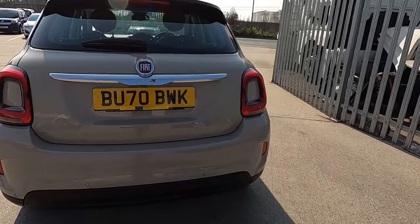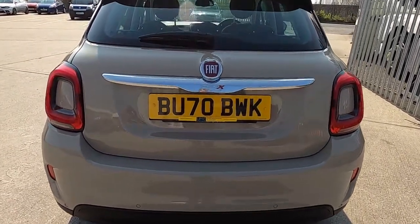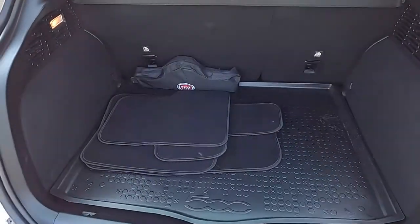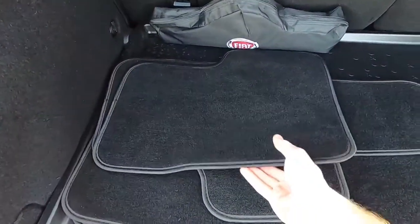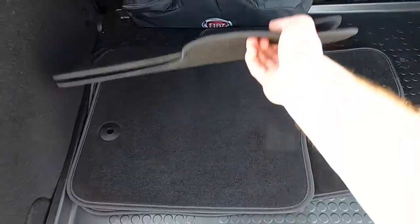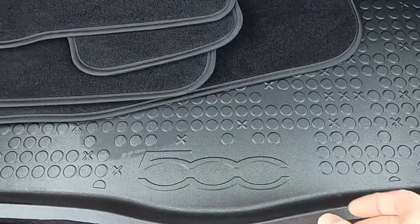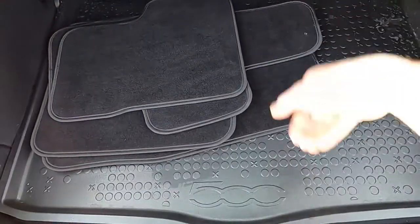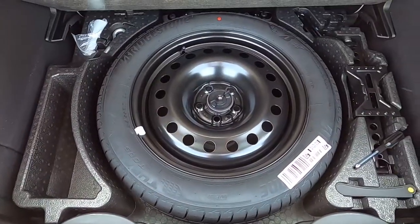Around to the back, you've got rear parking sensors. And inside the boot area, you've got plenty of space to fit shopping in. This car comes with a full set of floor mats, a boot liner, and a spare wheel.